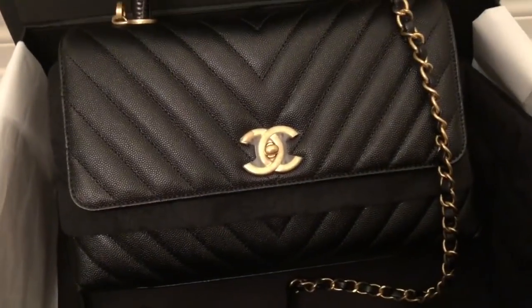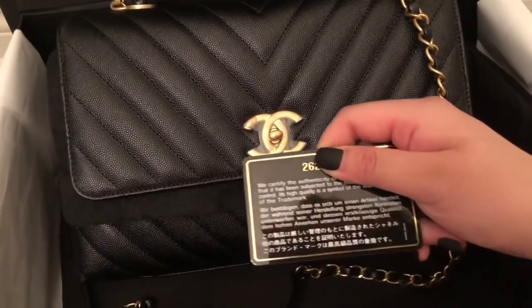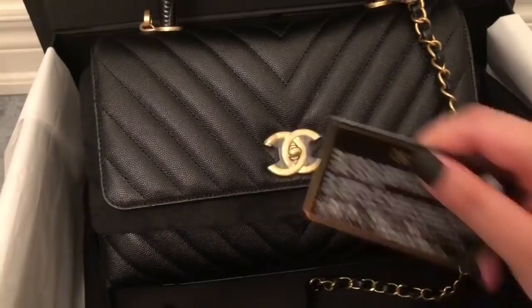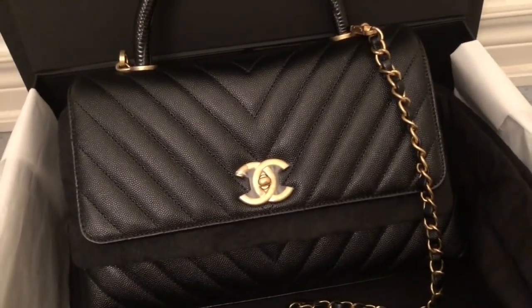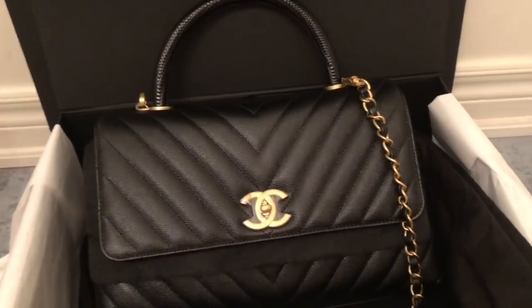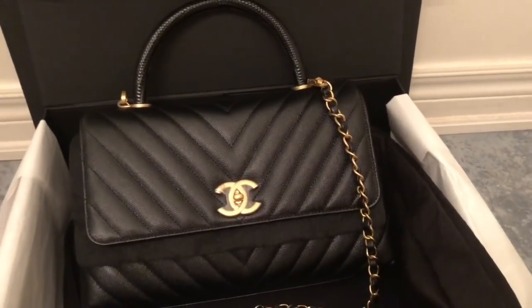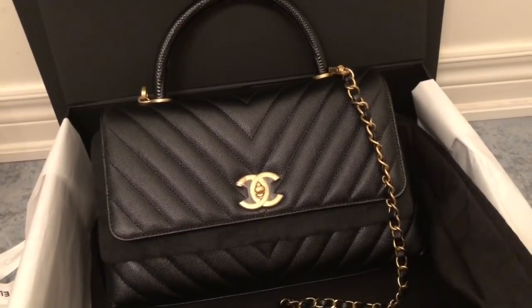I forgot to show the authenticity card — it did come with it. I'm not going to show all the numbers, but this is the 26 series, so this year's edition. It's basically last season's handbag, which to me doesn't matter at all — this bag is in style forever in my eyes.